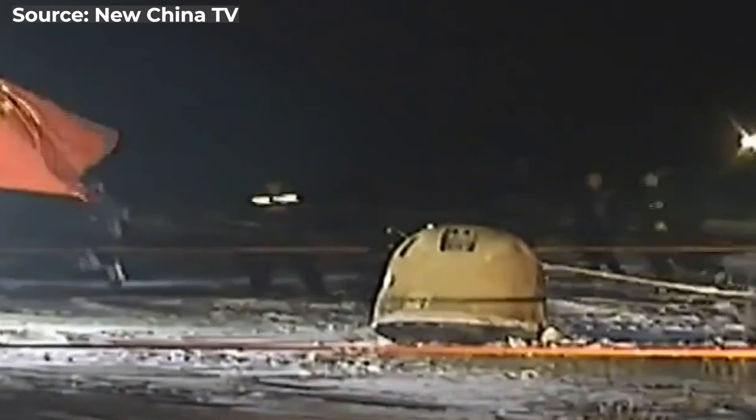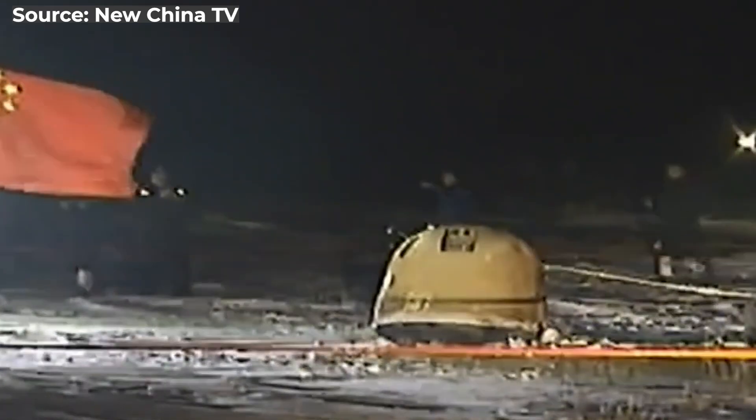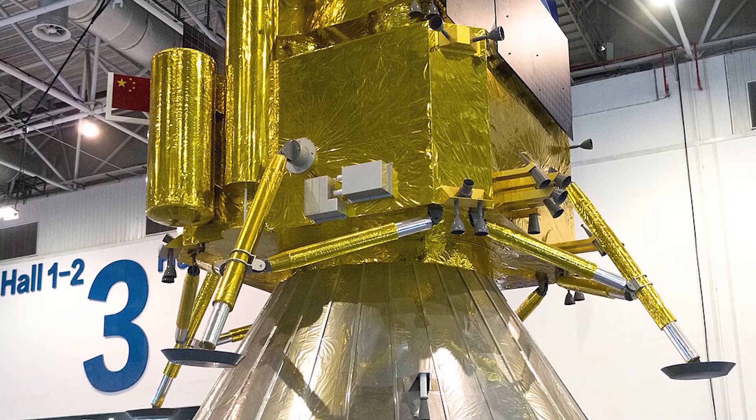That made China the third country after the United States and the Soviet Union to achieve lunar sampling. Not long after that, they were ready for their next mission — the stage was set to launch Chang'e 6, hoping to go a little further.